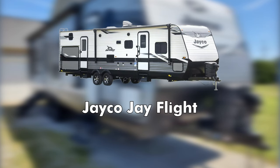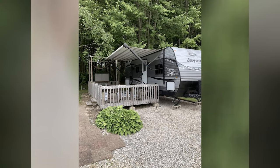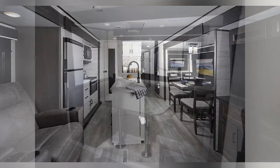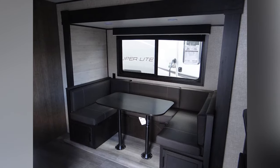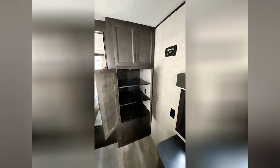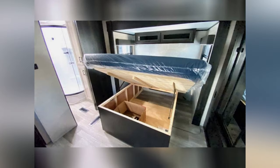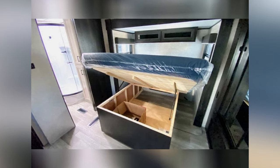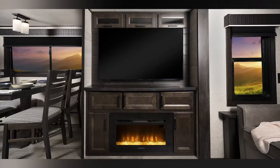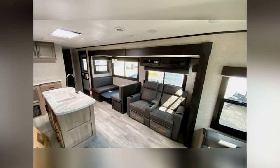Best Built: Jayco J-Flight. Jayco makes this list again with another long travel trailer called the J-Flight. The largest floor plan is a much more affordable option compared to the Jayco Eagle, making it more budget-friendly. It isn't as luxurious, but it is one of the better-built options on this list and still sleeps the whole family. Just over 40 feet long, you can customize the largest Jayco J-Flight floor plan to your heart's content — options include two queen bedrooms, a front bunkhouse with a rear queen bedroom, a king-size bedroom, and much more. There's also a large U-shaped dinette near the kitchen so the whole family can sit down and enjoy a meal together.